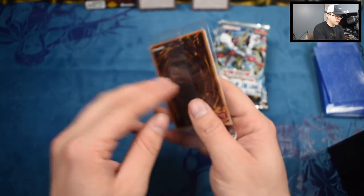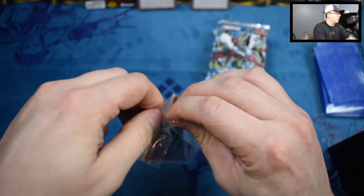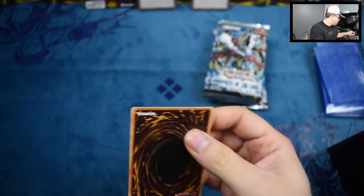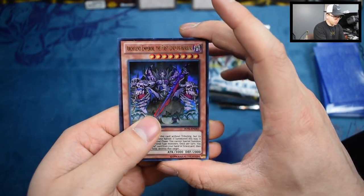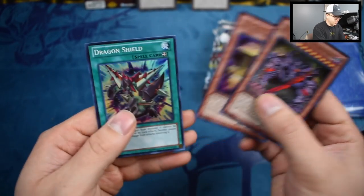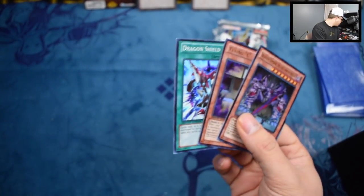Let's open up our promo pack and see what we got here. We got the Archfiend cards I was talking about. We have Archfiend Emperor, the First Lord of Horror. Flying Sea. And we got Dragon Steal. That's pretty cool. I thought we were only supposed to get two cards.